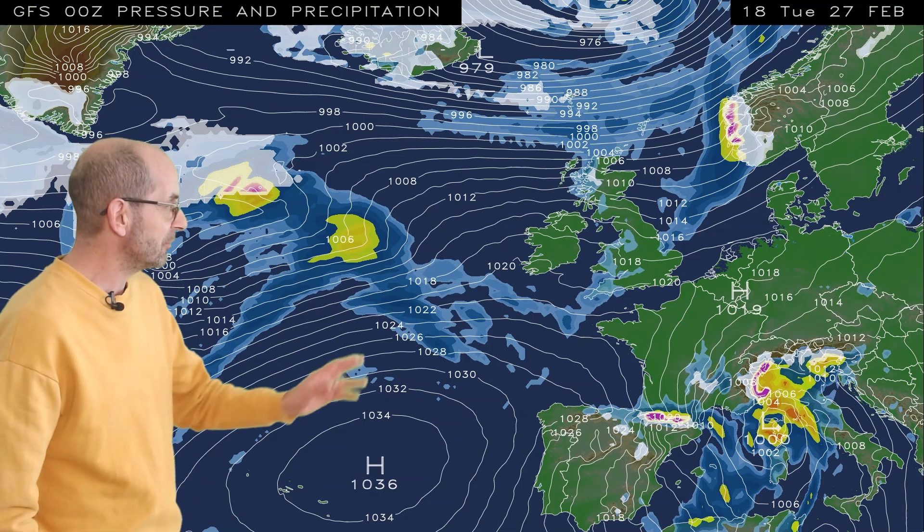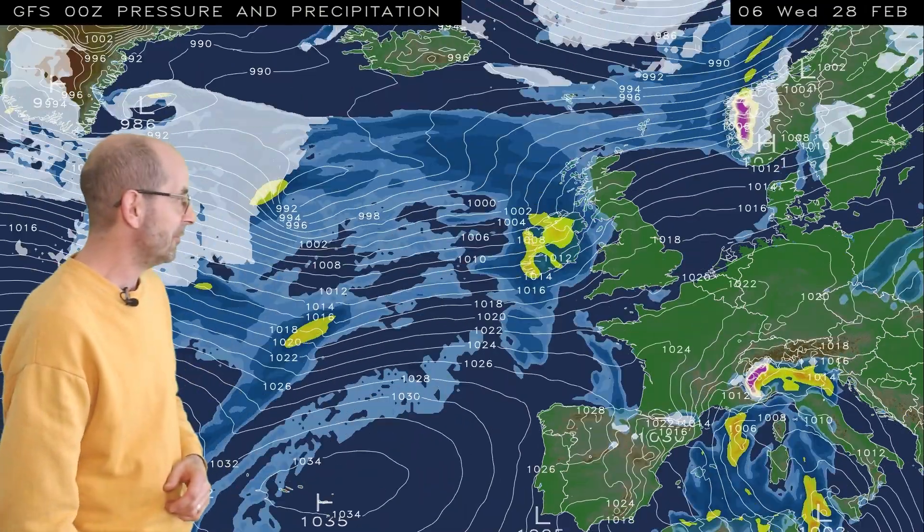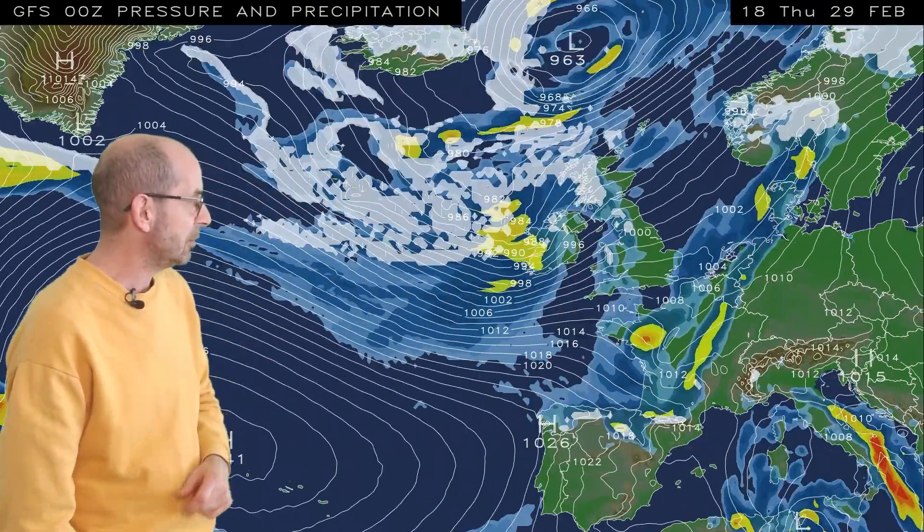I'll start by taking a look at the view across from the North Atlantic. The animation runs from 18 GMT, Tuesday the 27th. And at the outset, there's an Atlantic flow pushing across the UK, keeping things quite changeable or unsettled. As I run the sequence, what we see is relatively strong winds, showers and longer spells of rain affecting all regions.